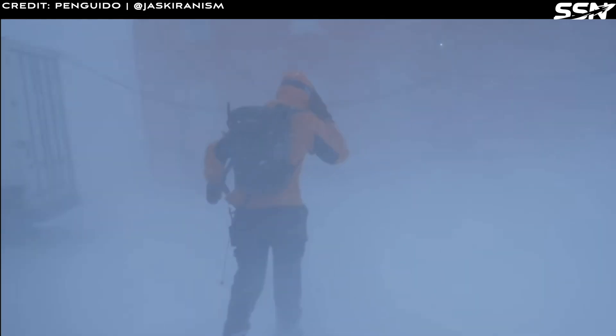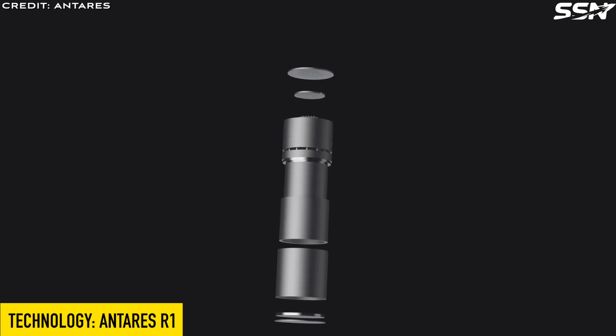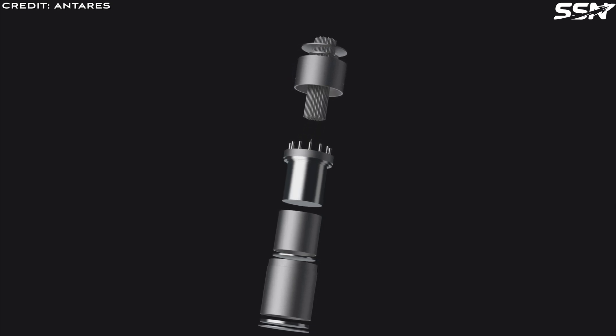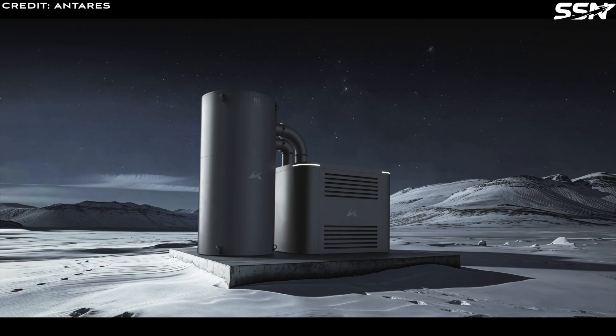Now let's look at the technology Antares is using in their nuclear reactors. The Antares R1 is a kilowatt-class micro-reactor specifically engineered to meet the power demands of space missions. These reactors can be linked together, scaling power output from kilowatts to megawatts, with each unit capable of generating 200 to 300 kilowatts. Four key features make this reactor stand out.